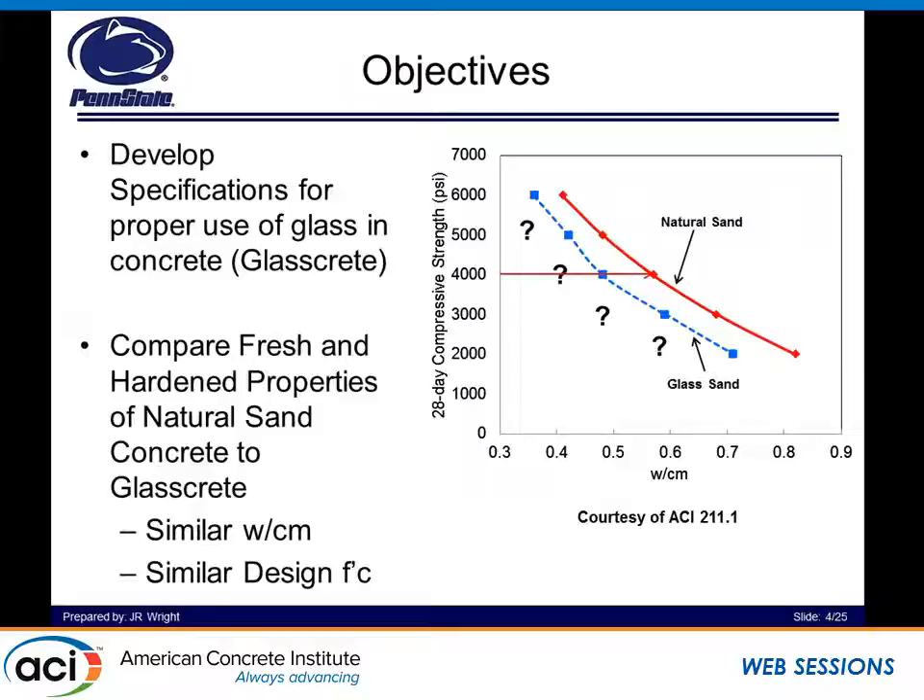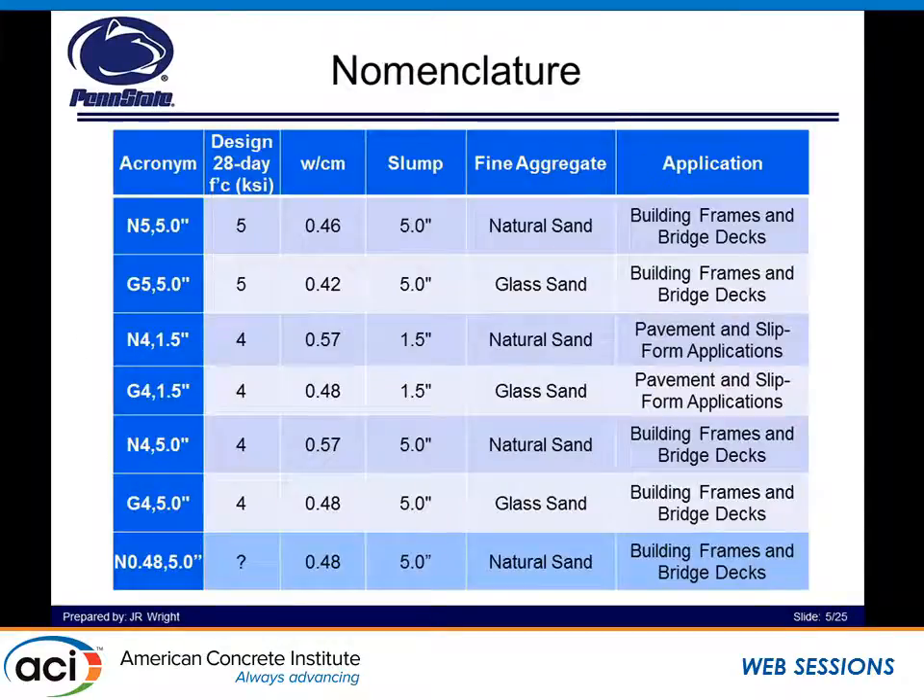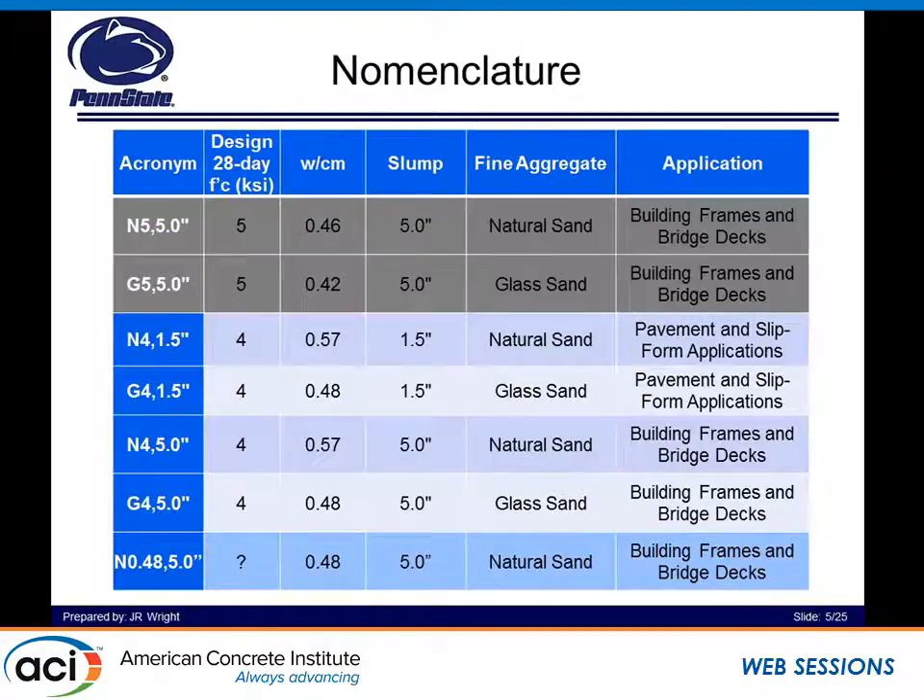We wanted to make sample mixtures that could be used and implemented in the field for either building frames, bridge decks, or pavement slip form type applications. We went ahead and said we wanted to do 5 KSI concrete at 28 days. Just going over typical nomenclature: G means glass, N means natural sand, and 5 is 5 KSI, while 5.0 is the design slump we wanted to attain. We ran many trial-and-error tests to first look at ACI 211.1 for a typical natural sand concrete and then convert that to glass sand concrete.